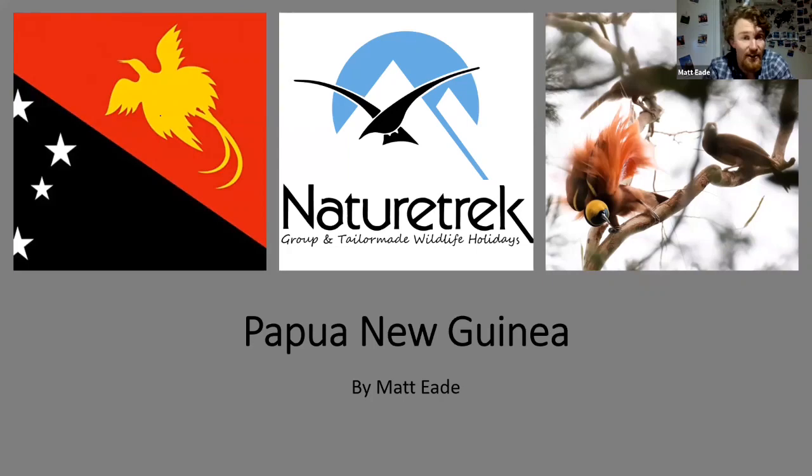Tonight I'm going to take you to Papua New Guinea, a country that is steeped in culture and history, but also famed for its avifauna and especially the birds of paradise. Now I got a bit muffled there, so I didn't introduce myself. My name's Max, I'm an operations assistant talking to you this evening from northeast Hampshire.